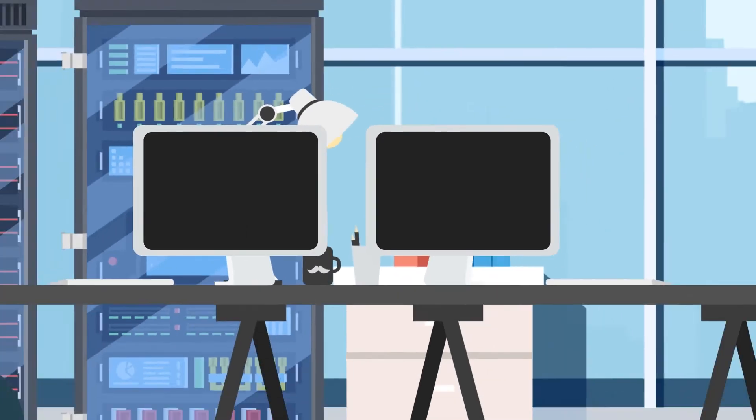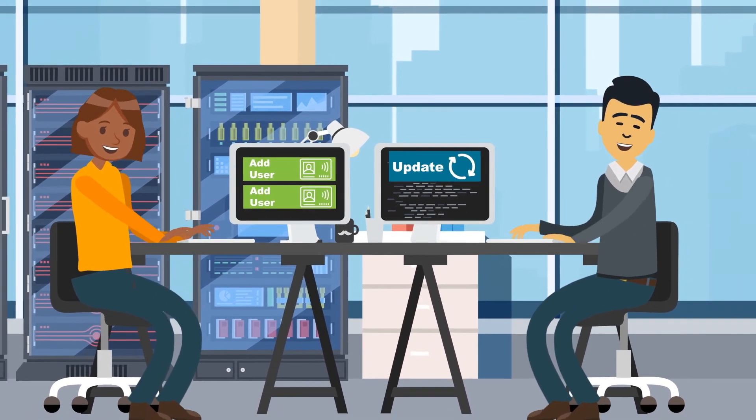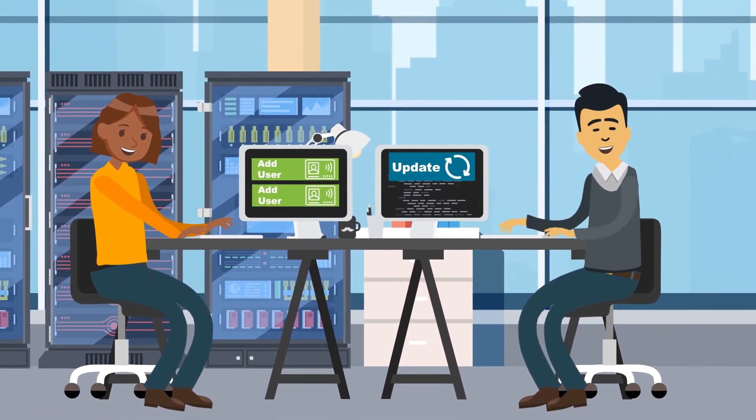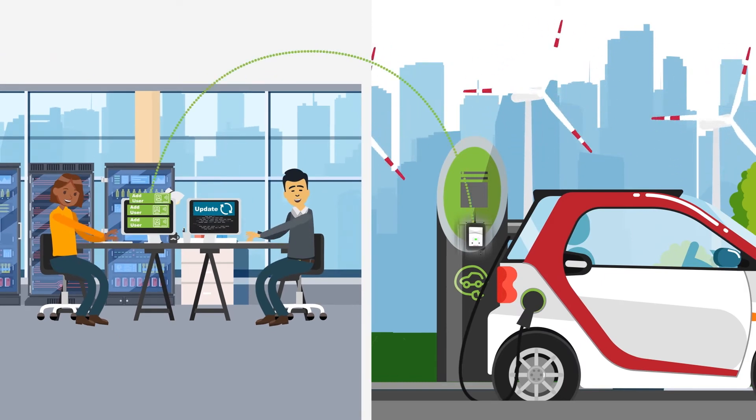Within a rapidly evolving market, new opportunities emerge. To address these opportunities, you need a highly flexible access solution that can support new functionality requirements and customer needs, even after installation.